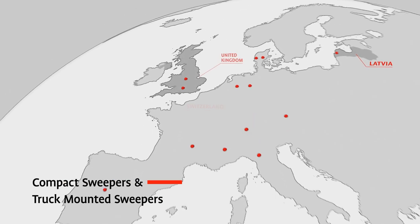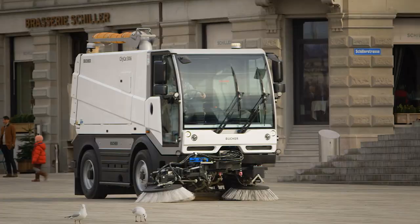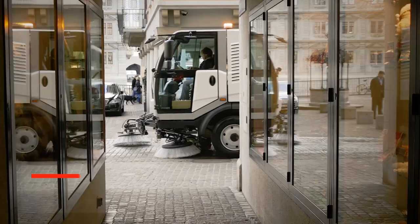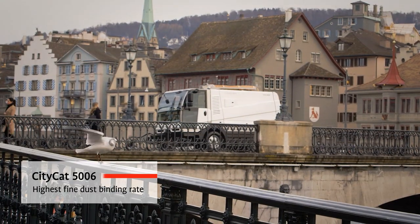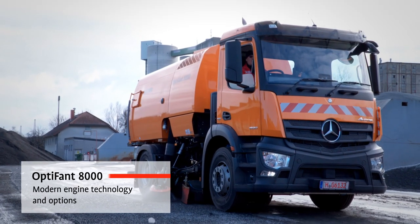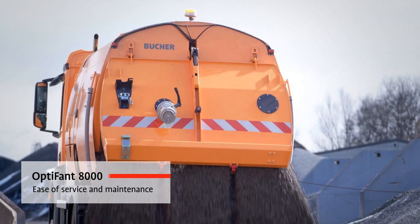Let's look at our product portfolio in detail. Bucher sweepers provide solutions for efficient and precise cleaning of public and private areas. Compact sweepers are ideal for navigating the tightest and most confined spaces. The wide range of models and options make our truck-mounted sweepers the ideal partner for municipal applications and heavy-duty work in road maintenance.